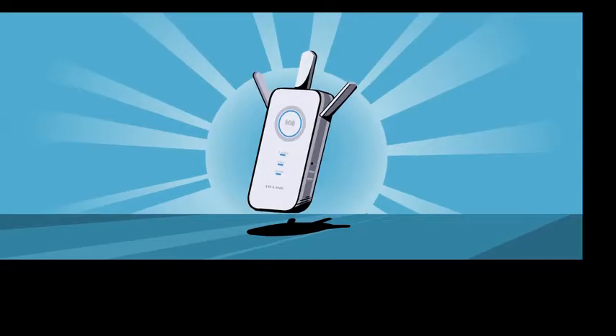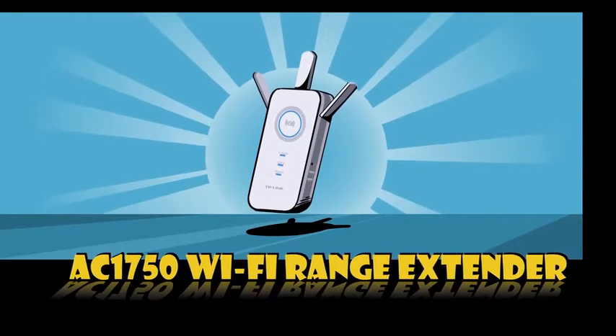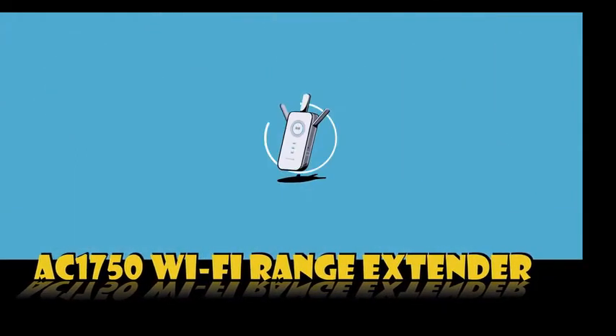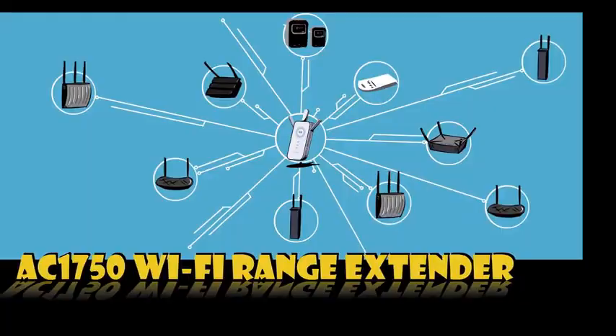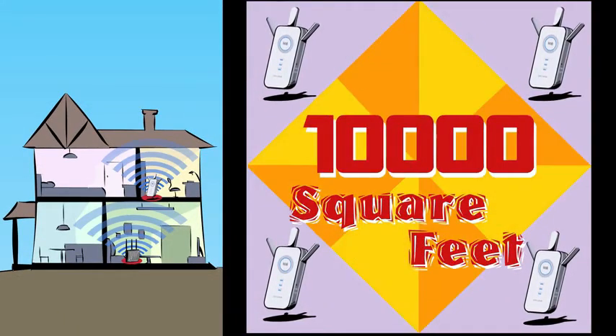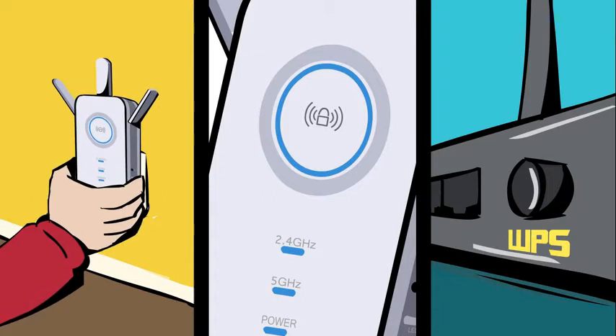Jake suggested using TP-Link's latest AC standard Wi-Fi range extender. It works with any broadband router to extend Wi-Fi signal throughout the house, with coverage up to 10,000 square feet.